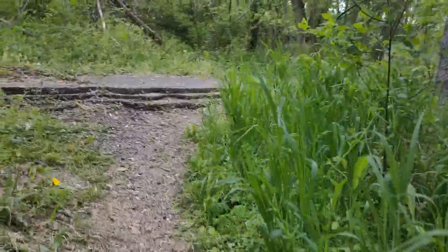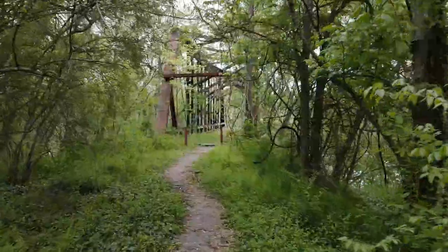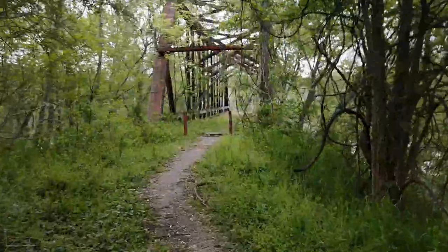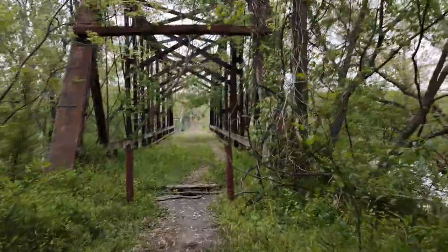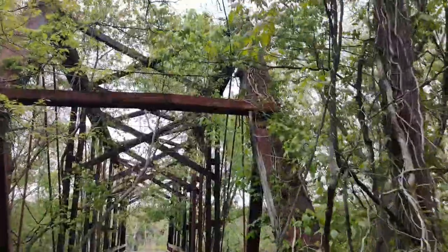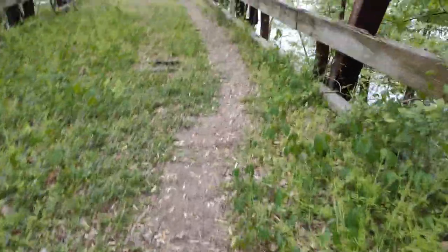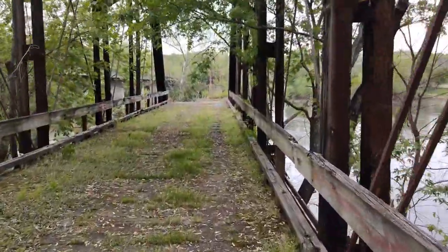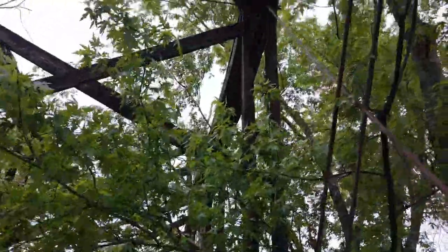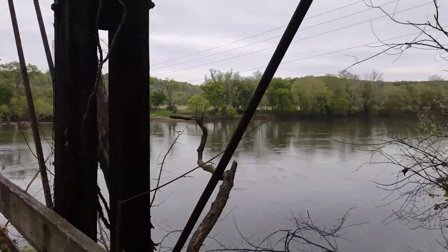As you can see, there is a bit of a footpath where locals have gone exploring and fishing. If you do visit the bridge, I would use caution because there are many holes in the bridge, and I would avoid stepping on the grassy areas and keep on the path that people have walked on. And there you can see the beautiful James River.